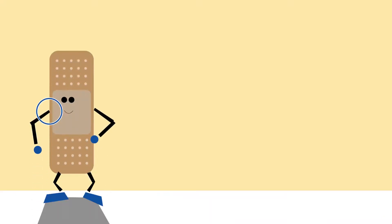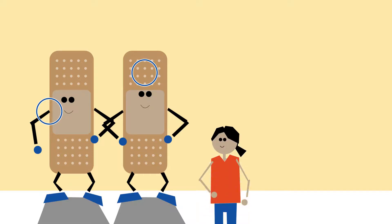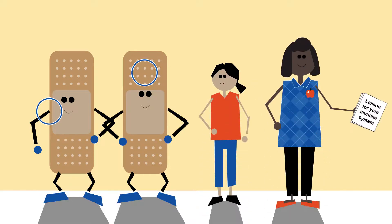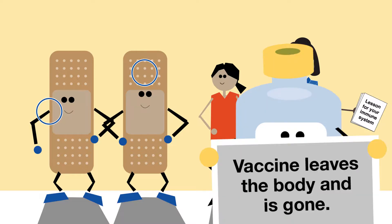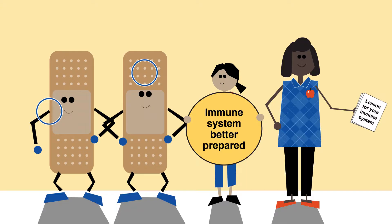After your child gets a vaccine, their arm may feel sore or they may get a fever. That's a sign your child's immune system is getting stronger. After the vaccine does its job, it leaves the body and is gone. A week or two later, your child's immune system is better able to protect your child.